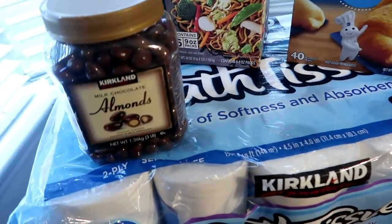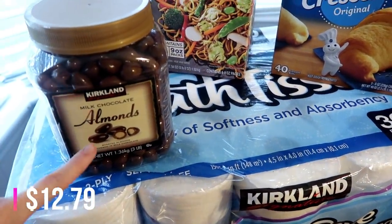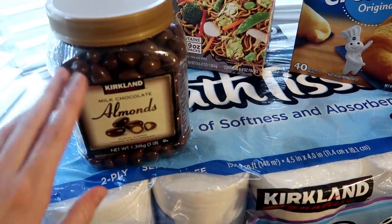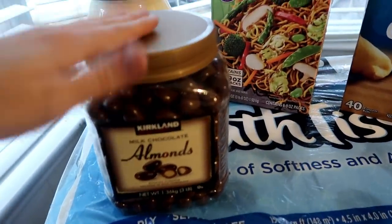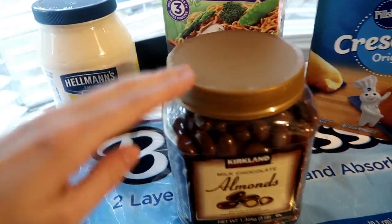Starting off over here, this wasn't on sale, but I have been eyeing these probably since day one of getting my Costco membership — the milk chocolate covered almonds. I bet these are amazing. I just love milk chocolate almonds, so I figured why not? I just saw them. I was kind of hungry when I went to Costco, so I grabbed those.